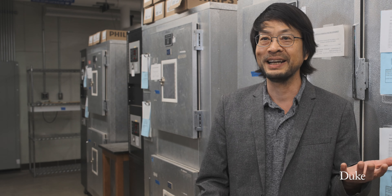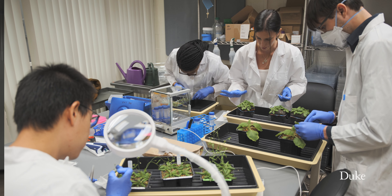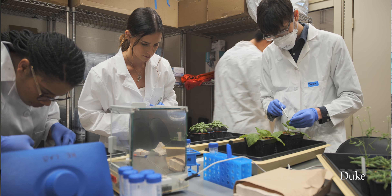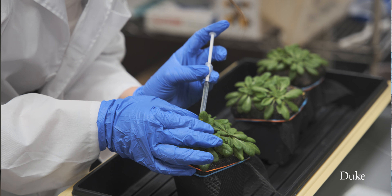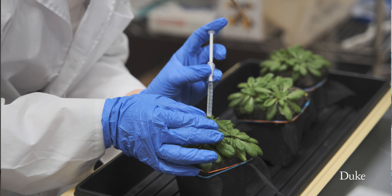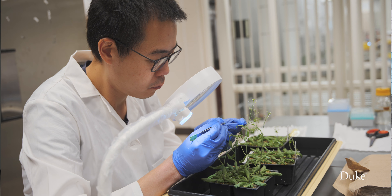My lab studies plant infectious diseases, and we're really interested in how climate change will impact the severity or frequency of plant diseases. Disease, insects, and parasitic weeds cause 40 percent of yield loss globally — it's a major problem, and climate is going to make it worse.